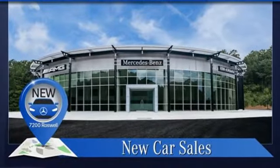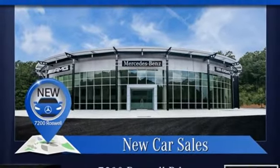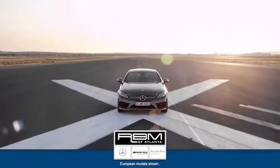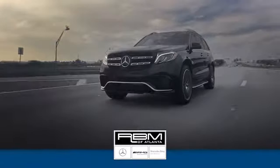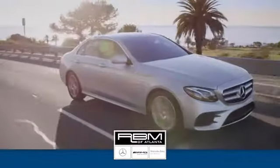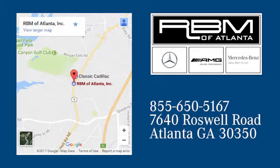Mercedes-Benz: high style, high performance. Hurry in today for a test drive. At RBM of Atlanta in Sandy Springs, we have the best selection of new and top quality pre-owned vehicles to choose from. We are conveniently located at 7640 Roswell Road in Atlanta.